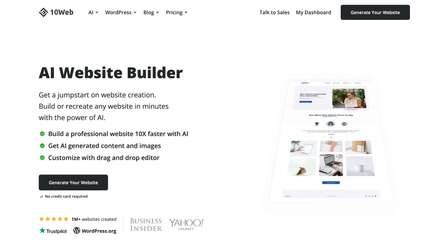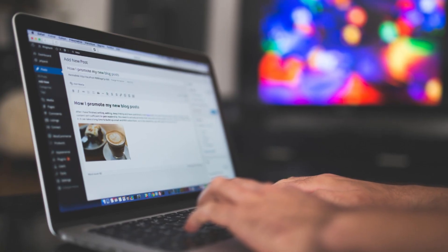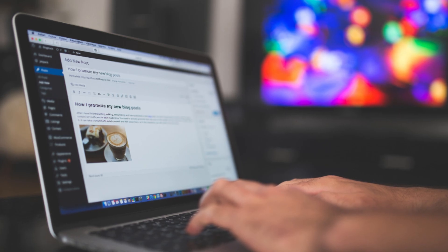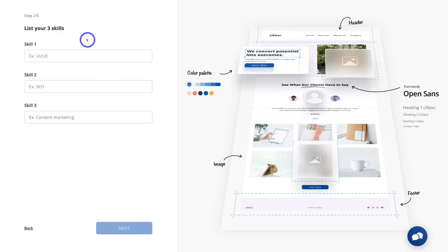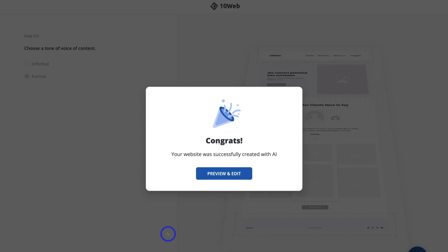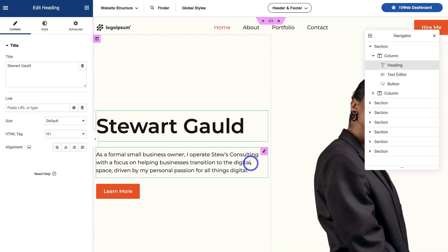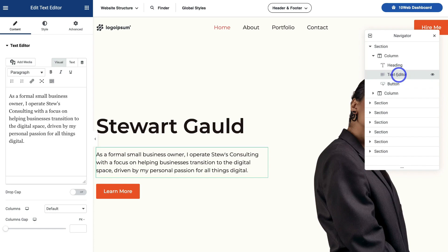TenWeb is a powerful AI WordPress website builder that removes many of the technical barriers of manually creating a custom WordPress website. TenWeb uses AI to generate your unique website and content within minutes. It takes care of nearly everything including hosting, and once you've generated your website you can customize it further with the Elementor-like visual page builder, which is incredibly easy to use for anyone.